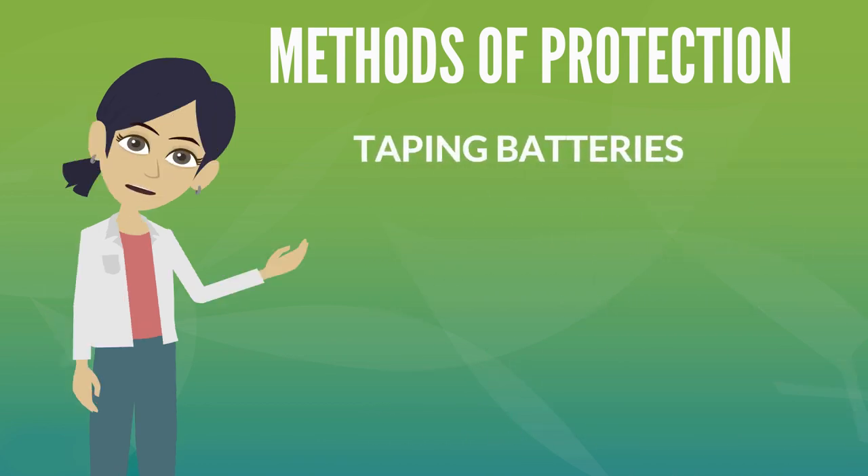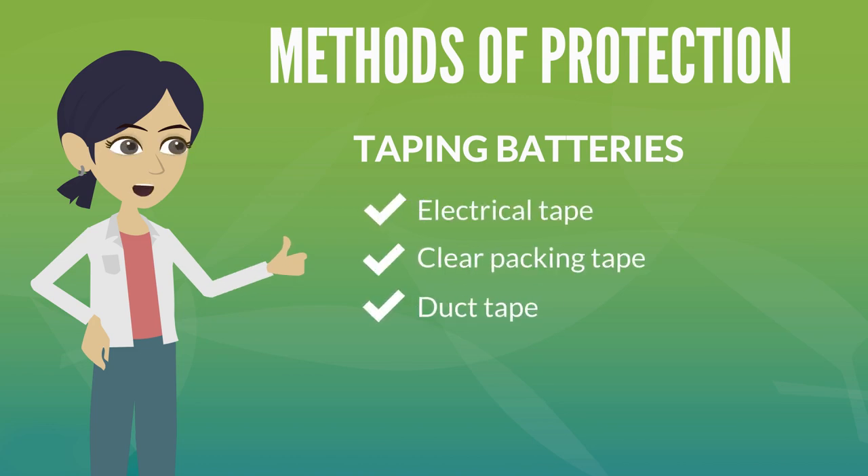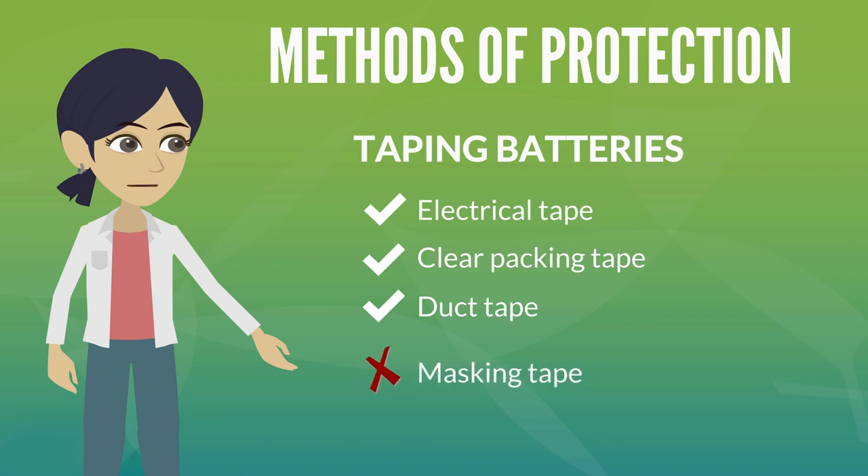If taping the terminals of your batteries, be sure to use a non-conductive tape such as electrical, clear packing, or duct tape. Avoid using masking, painters, or gift wrapping tape.